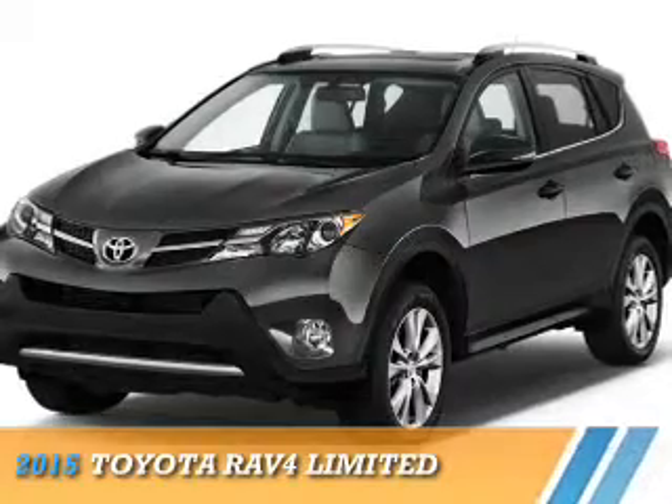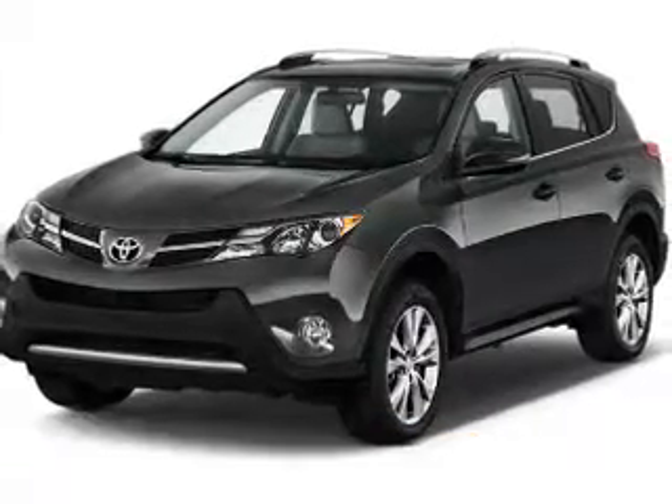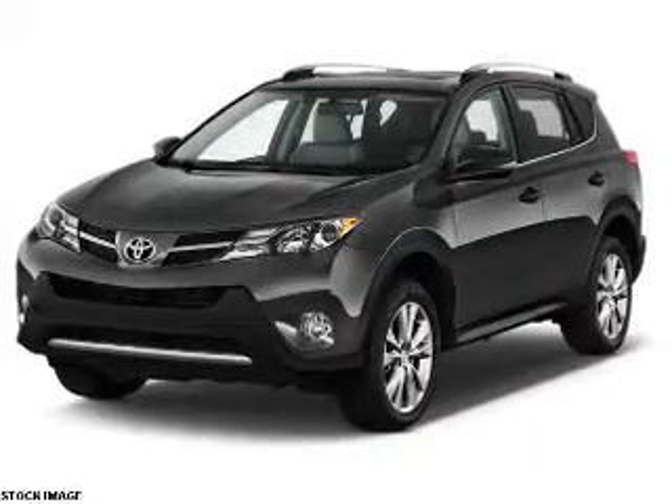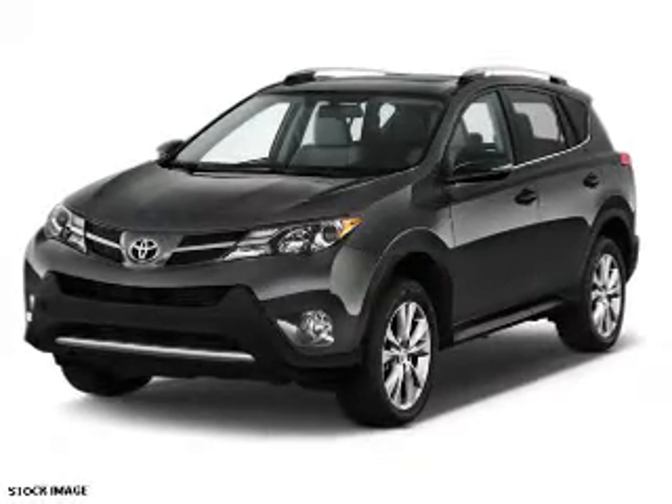Presenting the 2015 Toyota RAV4. It's powered by a 2.5-liter four-cylinder engine and a six-speed automatic transmission.